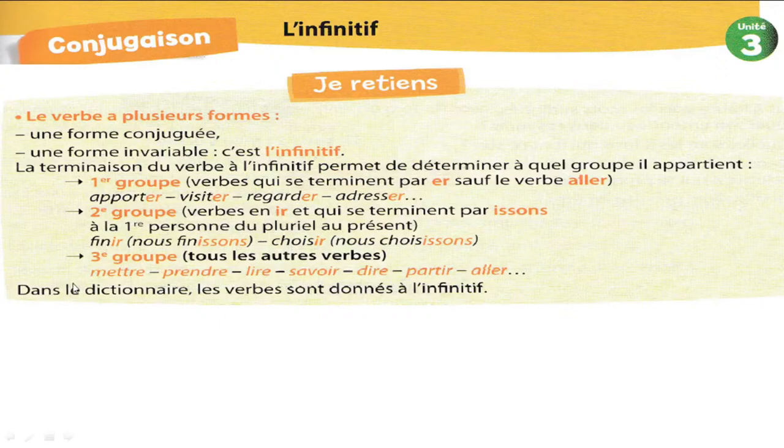Les verbes de troisième groupe, ce sont tous les autres verbes, sauf les verbes de deuxième groupe et les verbes de premier groupe, bien sûr. Et on a dit que ALLER appartient au troisième groupe. On a des exemples des verbes de troisième groupe : mettre, prendre, lire, savoir, dire, partir, aller. Et la liste est encore longue.